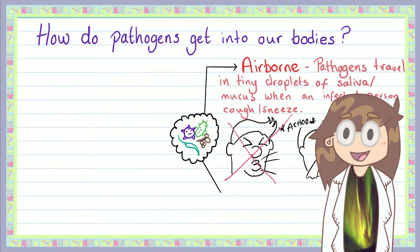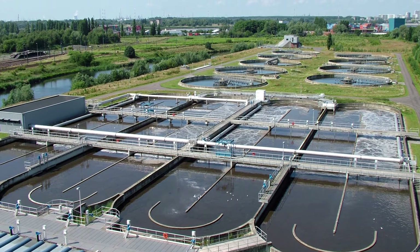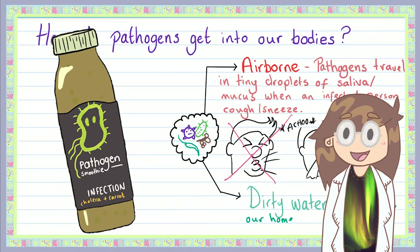Pathogens can be found lurking in dirty stagnant water. The water that comes out of the taps in our houses has the pathogens killed and removed at a water treatment station that's probably not too far from your home. If you were to go down to your local pond or river to grab a glass of water from there, you'd just end up with a pathogen smoothie.